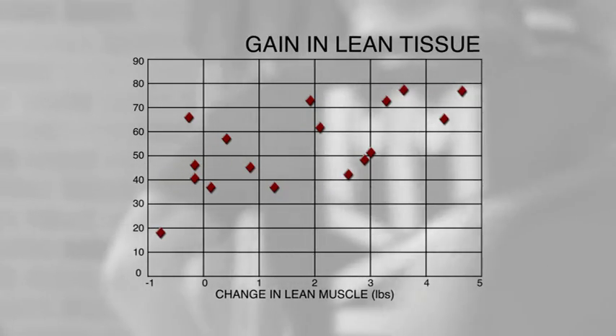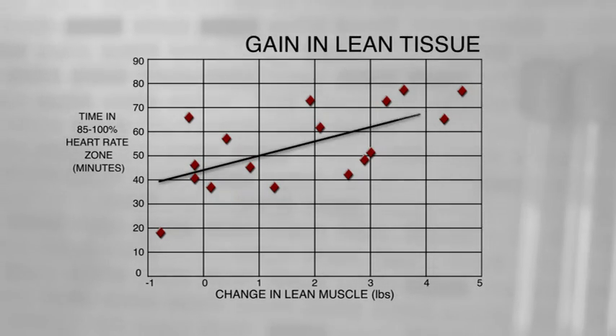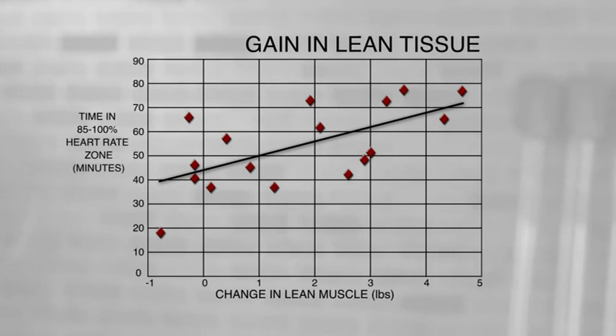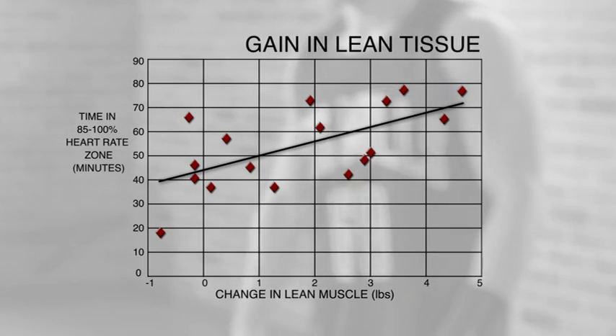That's a good question. The answer is related to the exercise intensity during the training period. The Les Mills Grit Series workouts were the only sessions where the athletes were spending a significant amount of time in the 85-100% heart rate max zone. Let's take a look at this graph — it shows the correlation between the change in lean tissue and intensity. We have changes in lean tissue on the bottom horizontal axis, and time in the 85-100% heart rate zone on the side vertical axis. This diagonal line illustrates that as time in this intense zone increases, the addition of lean tissue increases as well.